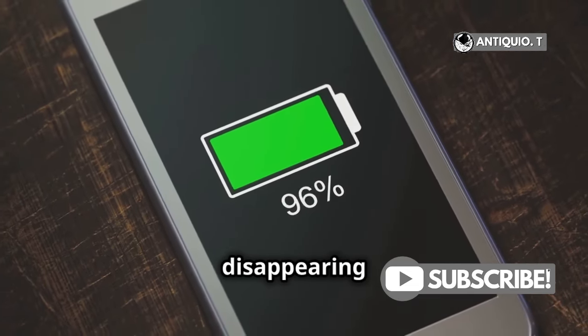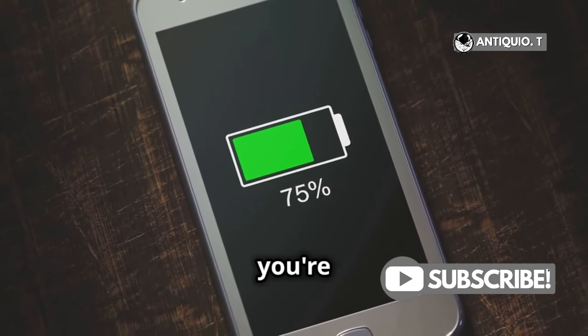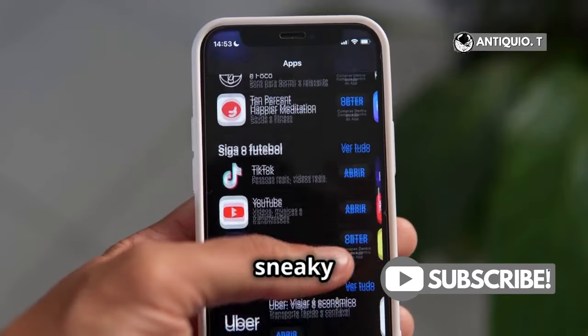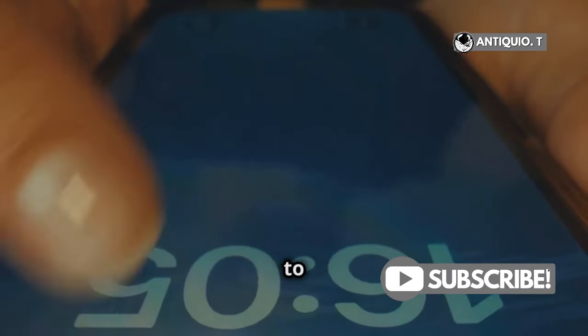If your Samsung's battery is disappearing faster than cookies at a party, you're not alone. Let's fix that. Battery drain driving you nuts? It could be those sneaky background apps — close them to save power.